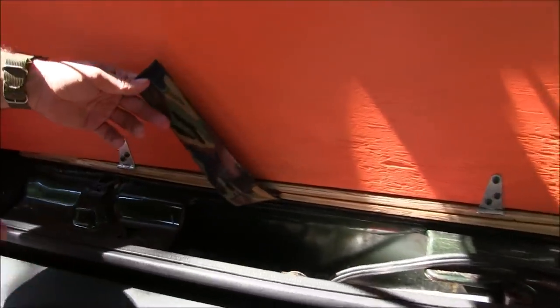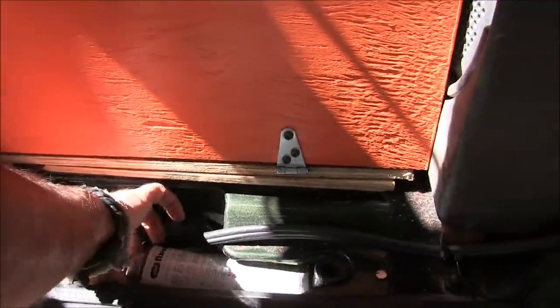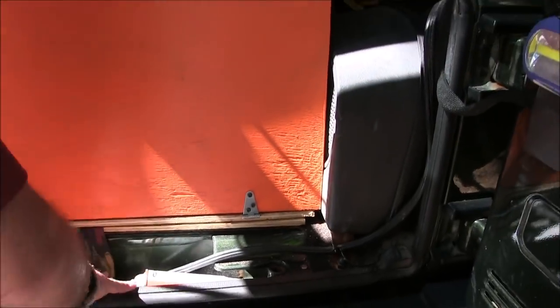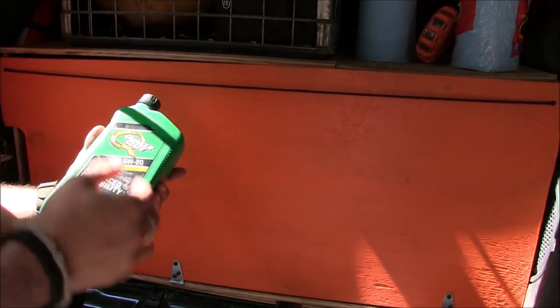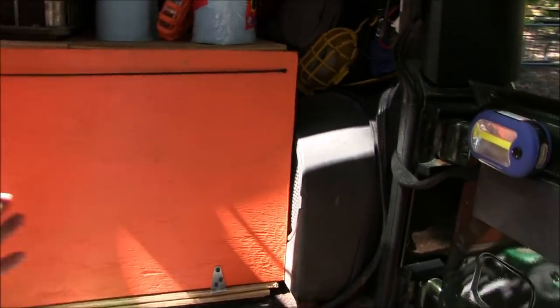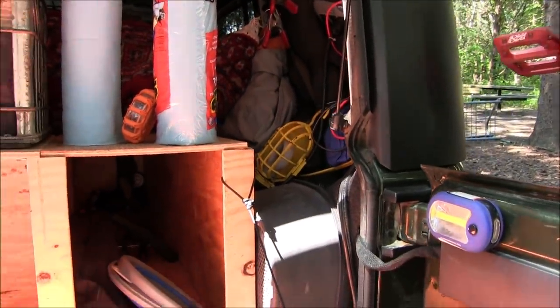Right here is the factory recovery equipment. For anyone familiar with this 3.8 V6 — those engines burn oil. Mine isn't too bad, but you always have to make sure you keep a can of oil in the vehicle at all times.